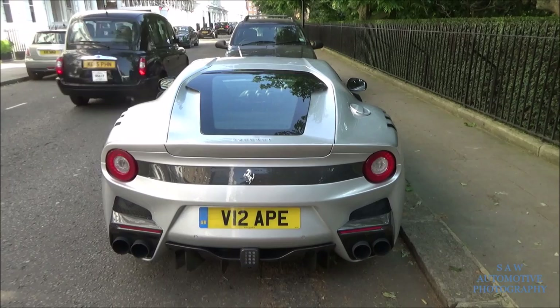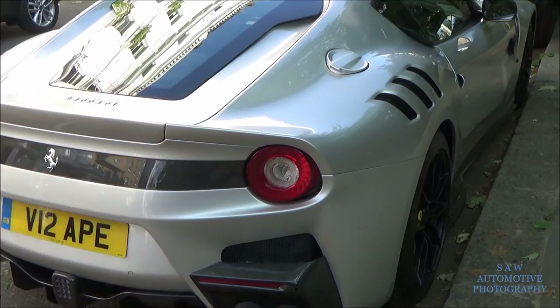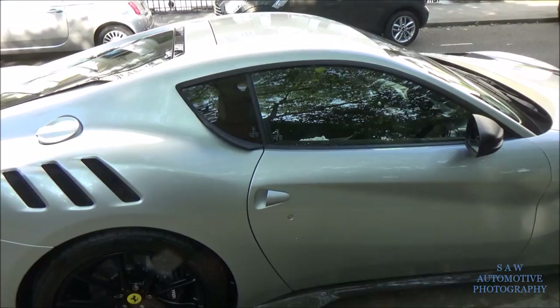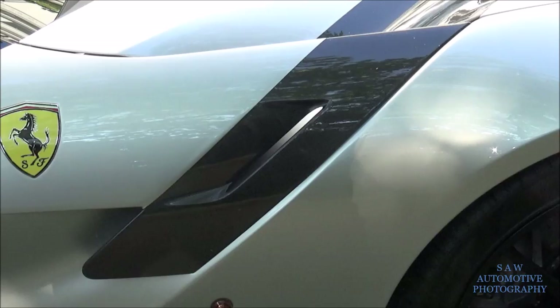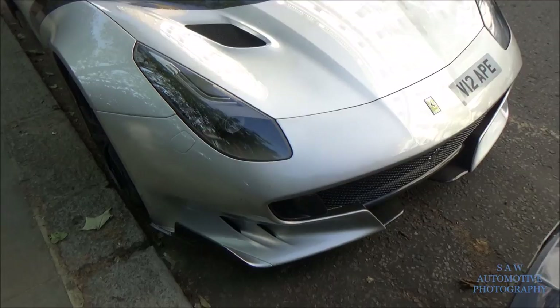And it's a pretty nice spec as well. Carbon over here, carbon over there. Black rims, really nice. Black interior. Another carbon part. Satin black mirrors. And the black stripe on the bonnet. It's a really nice spec car, I really like it.